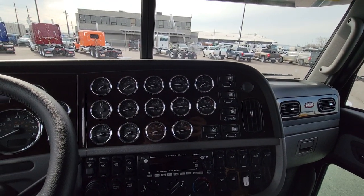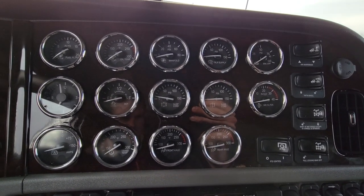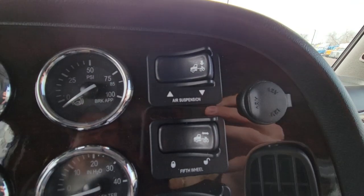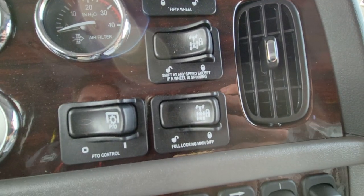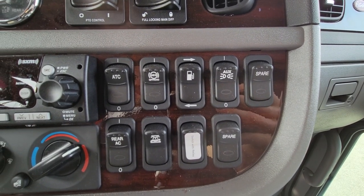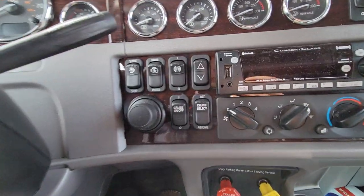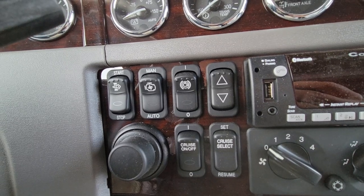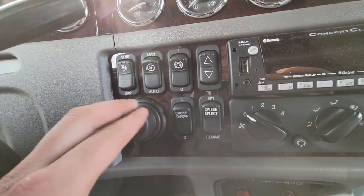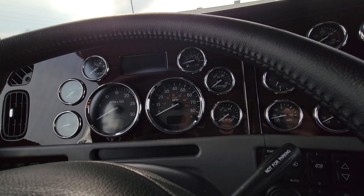Standard steering wheel, here's a gauge package. Suspension dump, 5th wheel slide, interaxle lock, full lockers, PTO switch. Auxiliary switches, fuel tank selector, traction control, light switches, spare switches, stereo climate control. Here's your regen, manual engine fan, engine brake, cruise control, and rotary switch — you rotate it to switch selections on that small screen.